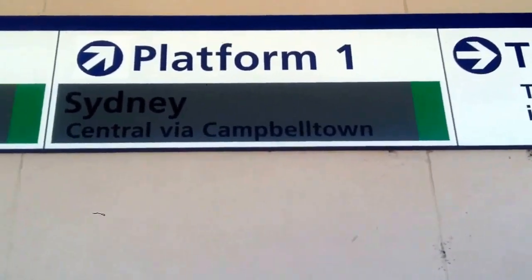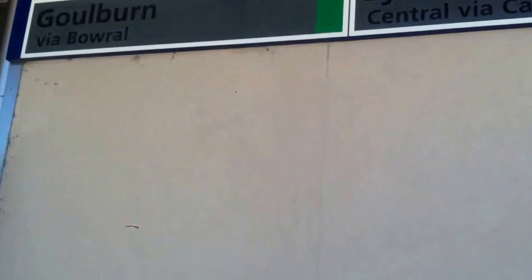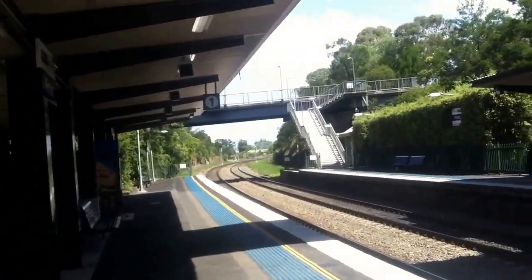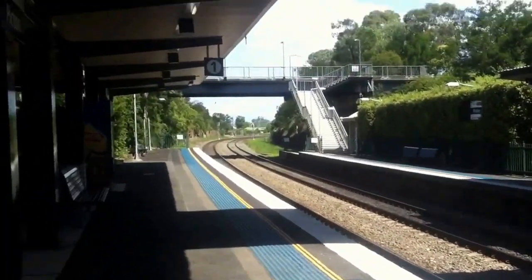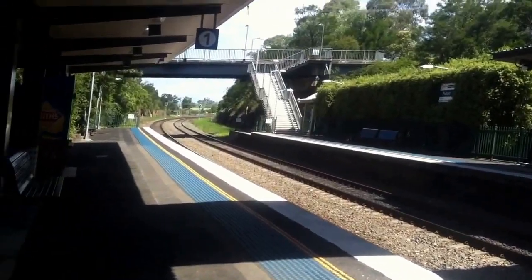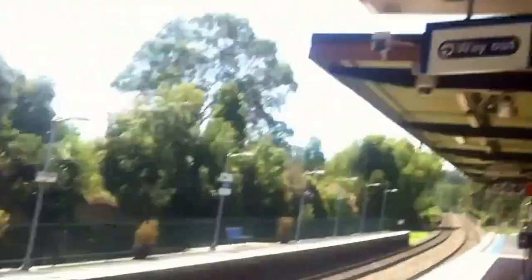Platform one is for Sydney Central via Campbelltown, platform two is for Goulburn via Barrel. I just thought I'd do a quick vlog here for you guys. There's the board, ticketing thingymebob. That's a look towards Sydney, Campbelltown area — I think that's towards Sydney.